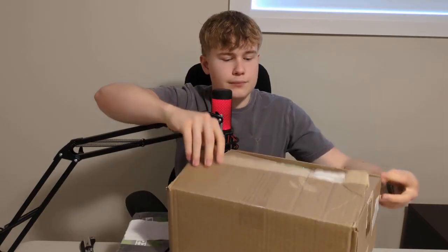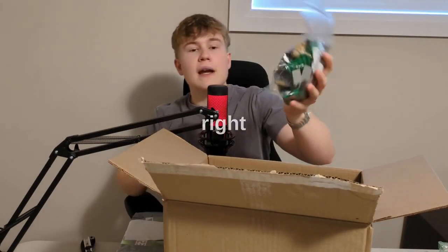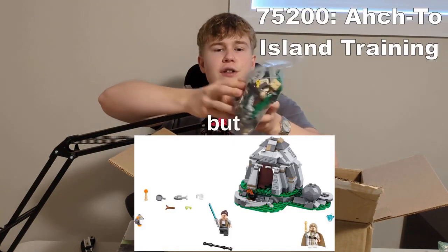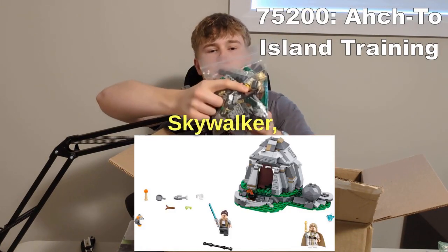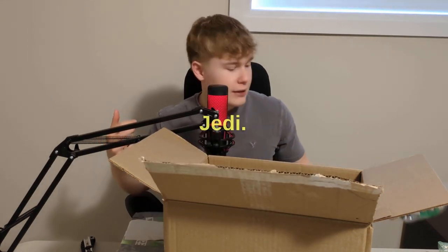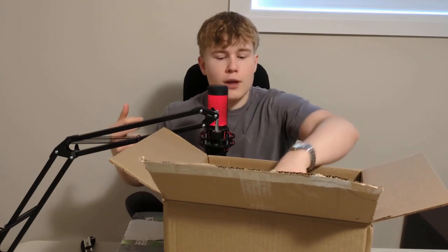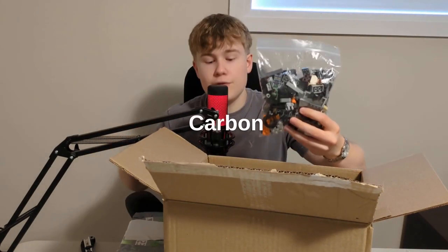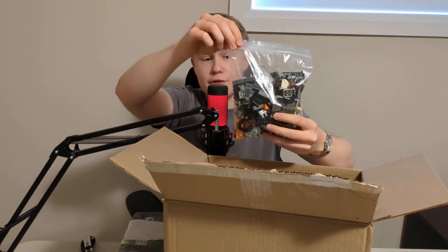Our first set is a LEGO Star Wars set — I forget the name, but it's with the old Luke Skywalker, and it's where he and Rey train in The Last Jedi. Then we have the Carbon Freezing Chamber, which is a nice set as well.